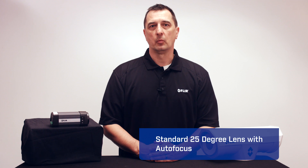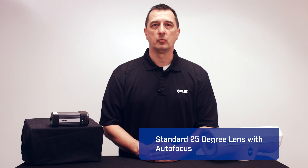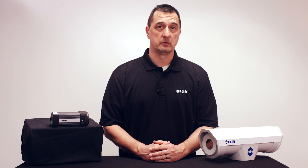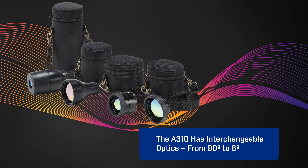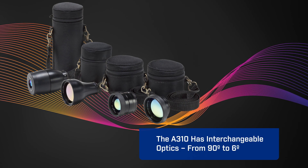The standard 25-degree lens with autofocus provides good coverage when monitoring for fire or safety hazards. But if you need to cover a very wide area or focus in on a specific target, the A310 has interchangeable optics from 90-degree to 6-degree.